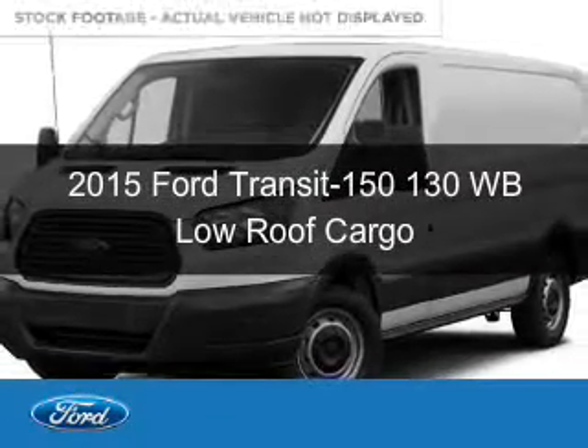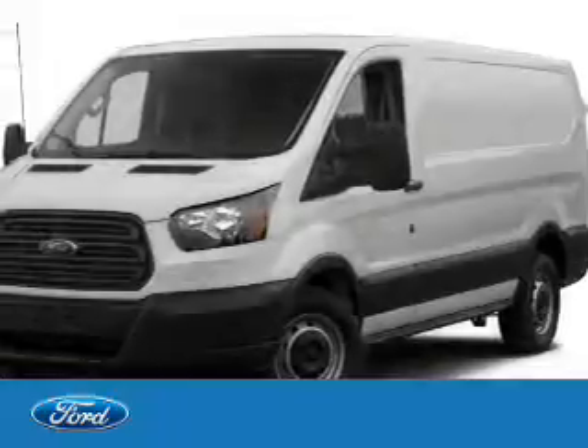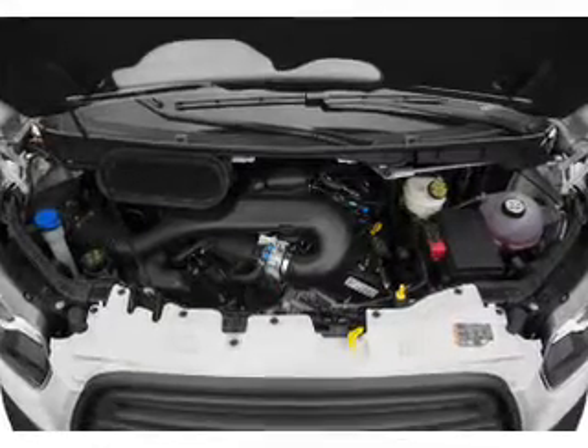This is a new 2015 Ford Transit 150. It's powered by rear wheel drive, a 3.7 liter six-cylinder engine, and a six-speed automatic transmission.